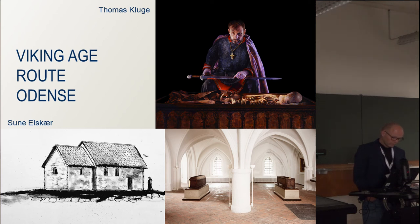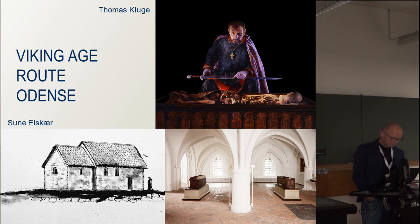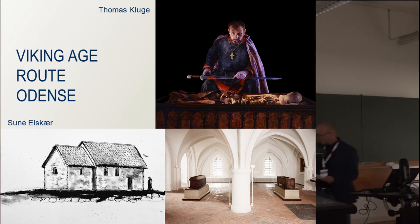Odense is also the city where the last Viking Age king, Canute the Holy, was killed in 1086. This took place in a church called St. Alban's Church, which today is present as a ruin underground. But the skeletons of Canute and his brother Benedict are still visible in the crypt in the cathedral of Odense.